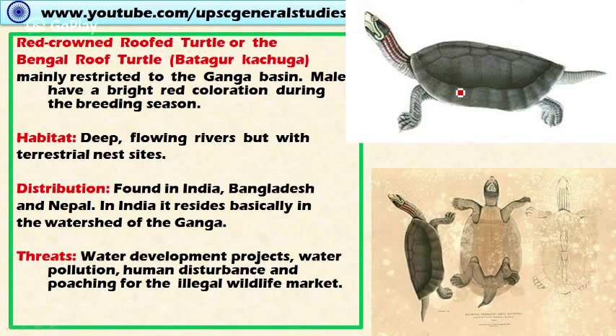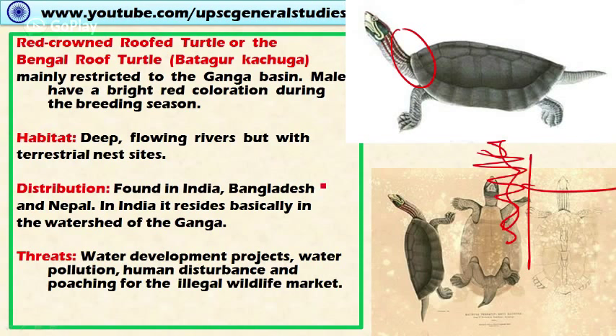Next is the Red-crowned roof turtle, or Bengal roof turtle, mainly restricted to the Ganga basin. Males have bright red coloration during the breeding season, hence the name. The habitat includes deep flowing rivers with terrestrial nest sites. It is distributed in India, Bangladesh, and Nepal, residing mainly in the Ganga watershed. River pollution is the major threat.